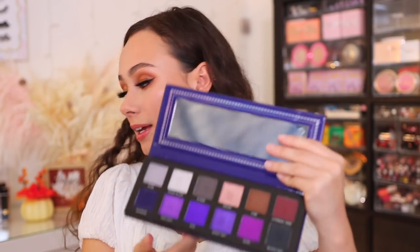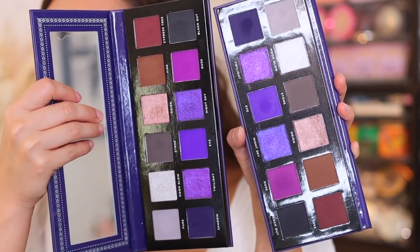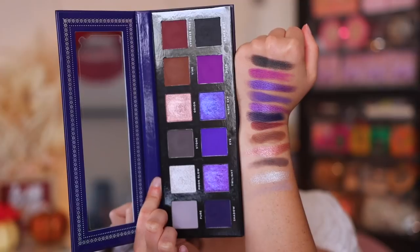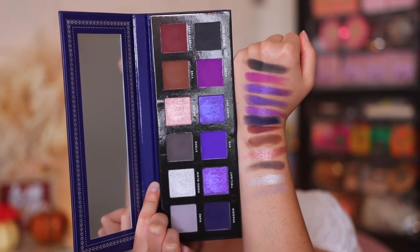The packaging is now a bit thicker. They have the same palettes but in a new formulation. I have not yet put these on my eyes — I want to do a video on these — but so far with the swatches, so good.